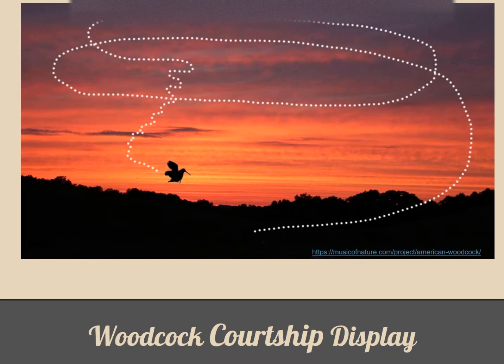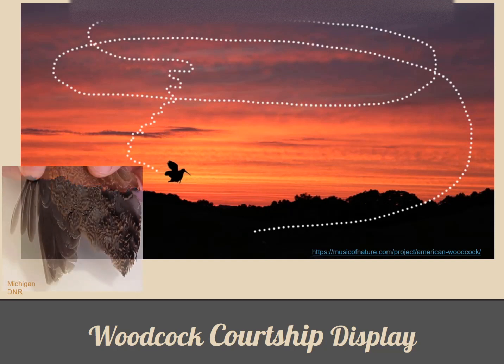After a few bouts of calls, the male will take to the sky in a twittering flight. The twittering sound is created by the three shorter outer wing feathers as they vibrate against the air. The woodcock rockets 100 to 300 feet in the air and begins to circle in a wide spiral. As he descends, the woodcock zigzags back and forth, chirping on his way before silently landing again. They often land near their previous calling locations in hopes that a female has heard them and silently come into the field to mate with him.